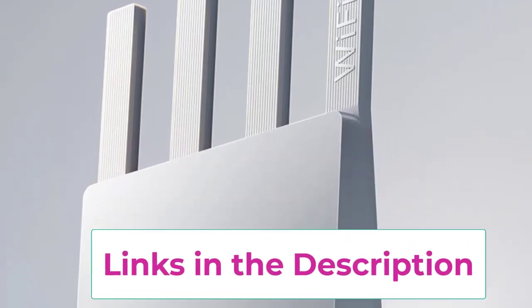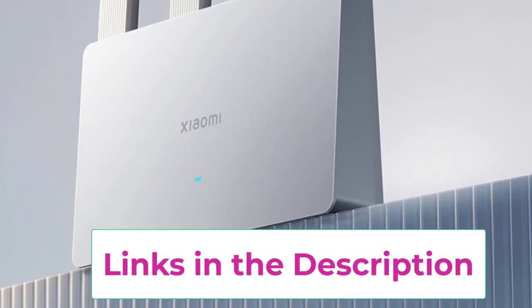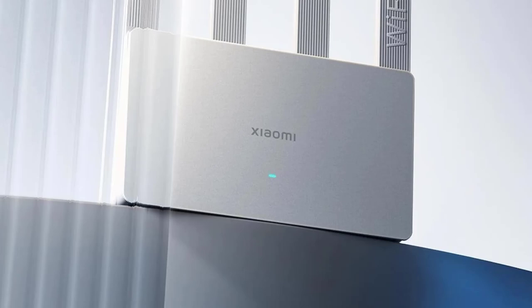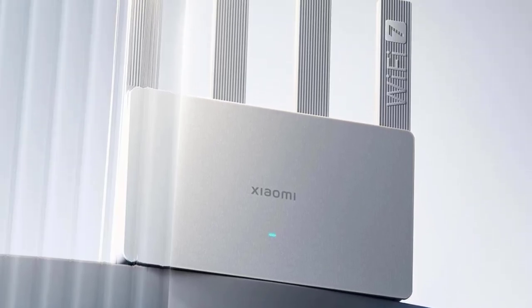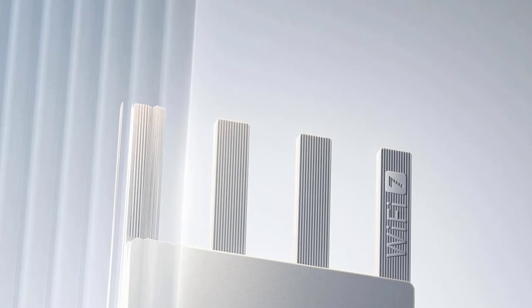Designed with gaming acceleration, the B3600 provides a smooth, responsive experience for gaming enthusiasts. With its high-speed performance and advanced features, the B3600 is ideal for demanding internet activities and expanding home networks.